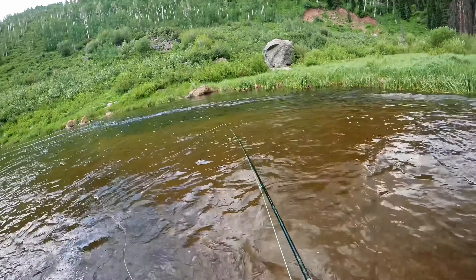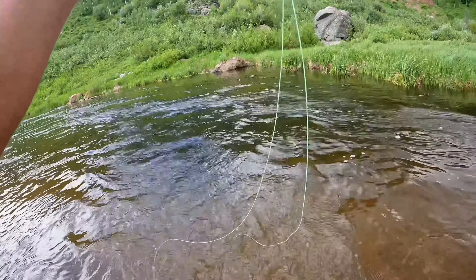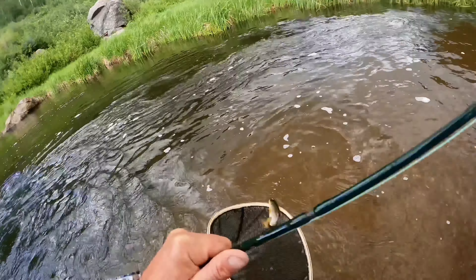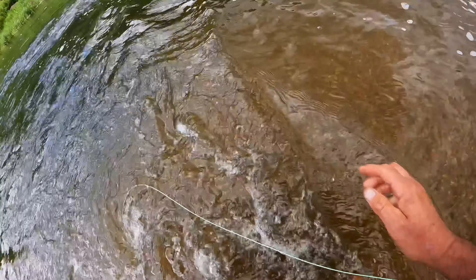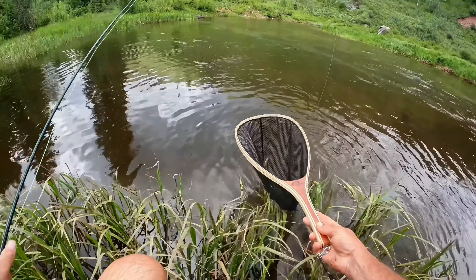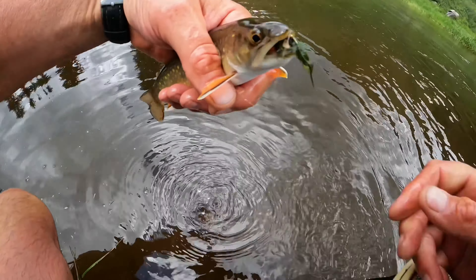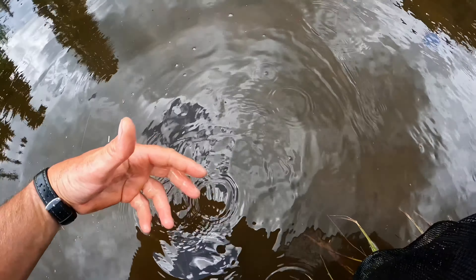I saw one come up right by that rock. Got him — just another little guy though. Hey little homie. It's always important to wet your hands before you touch fish so that you don't touch them with dry hands. Later bud.